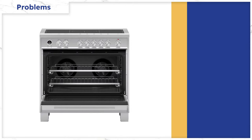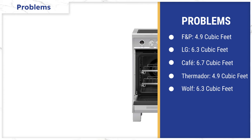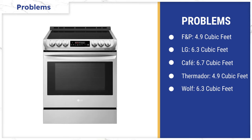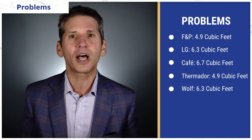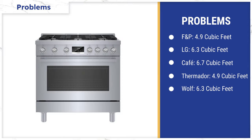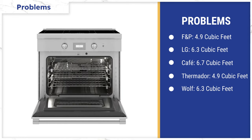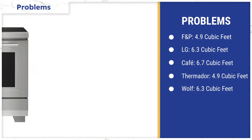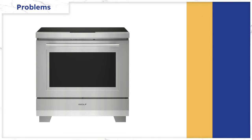The oven capacity is only 4.9 cubic feet, which is smaller than what you find in other 30-inch ranges, like LG at 6.3 cubic feet, while the Café is the largest in a double oven at 6.7 cubic feet. What seems strange — that a larger 36-inch size would yield a smaller oven — is true for other brands too, like Bosch at 3.7 and Lacanche at 3.8. Thermador with that great cooking surface is 4.9 cubic feet. Of all the major brands, Wolf is the largest at 36 inches with 6.3 cubic feet, which is roughly the same size as the LG at 30 inches.